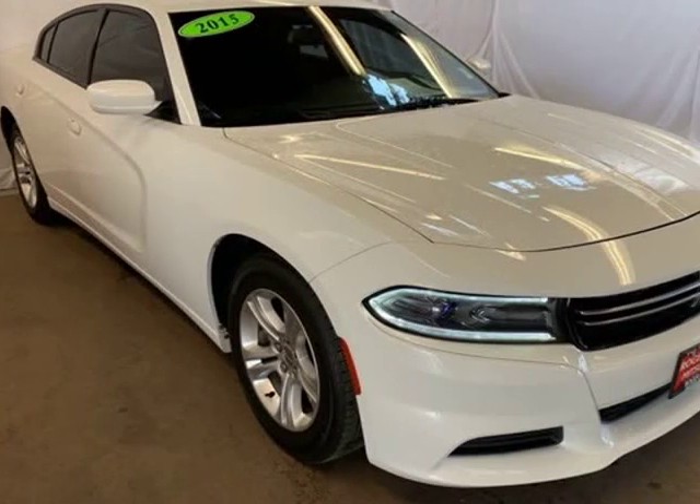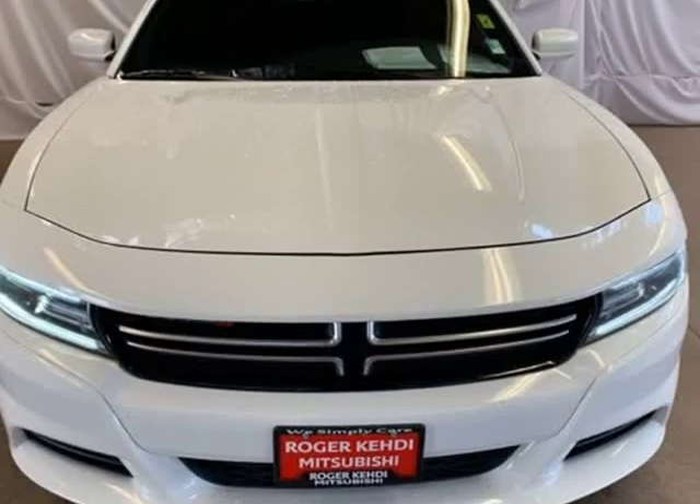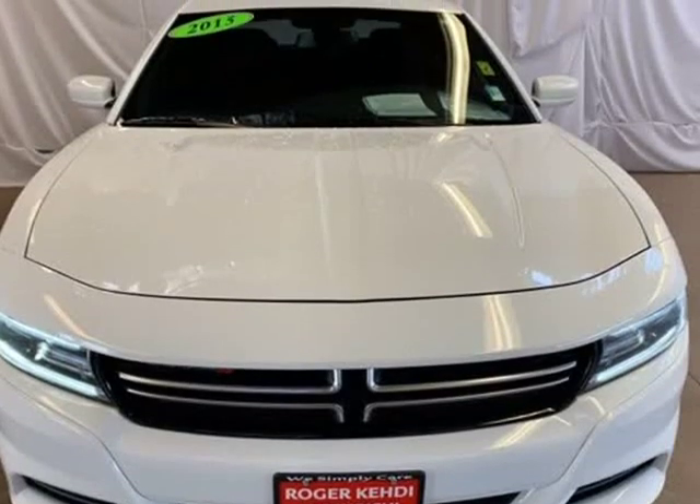This 2015 Dodge Charger is brought to you by Fidelity Auto Center. Recent arrival, new brakes, nonsmoker.